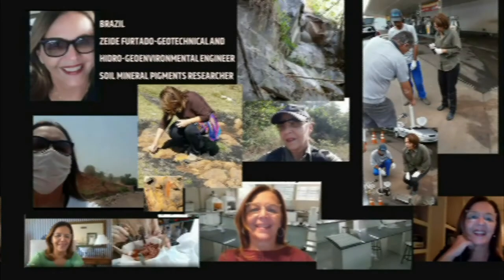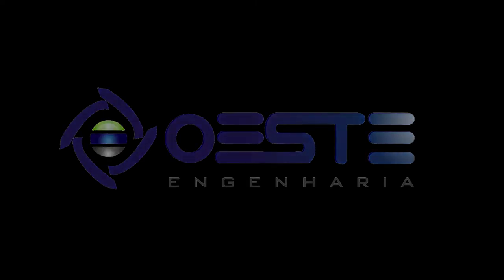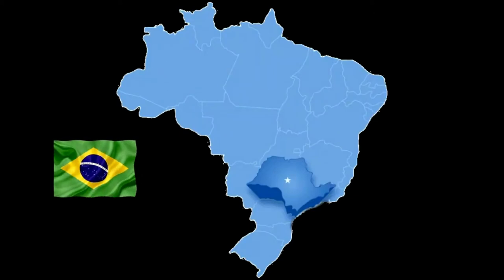I am Zeidi Furtado, a civil engineer and master in water resources and environmental technologies. I work in the area of geosciences, geological and geotechnical engineering, and environmental hydrogeology, especially in the investigation of potentially contaminated areas. My company is called Oeste Engenharia, and is located in the west region of the state of São Paulo in southeast Brazil.